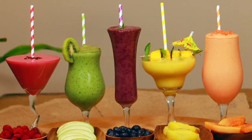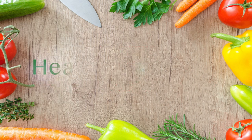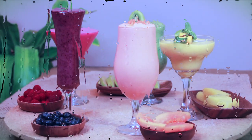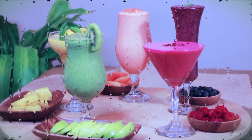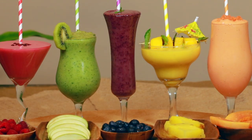Hi friends, welcome back to the Pragmatic Lupa. We all know breakfast is the most important meal of the day, so be sure you make it right with these 5 amazing smoothie recipes using all natural ingredients you probably already have at home.